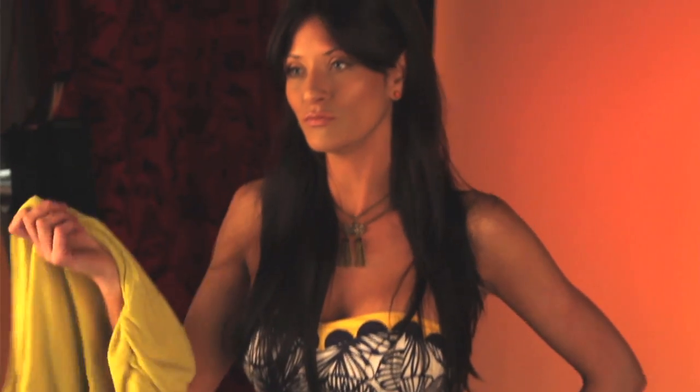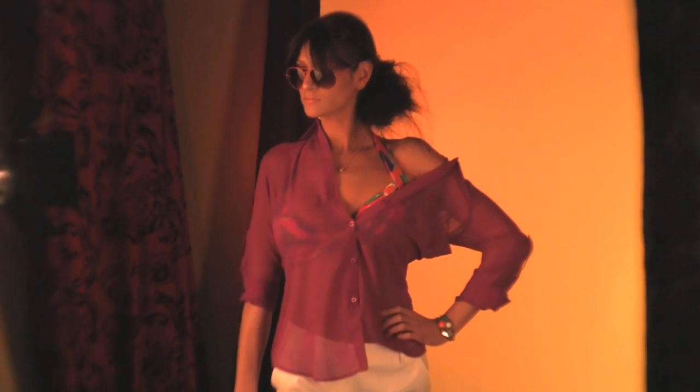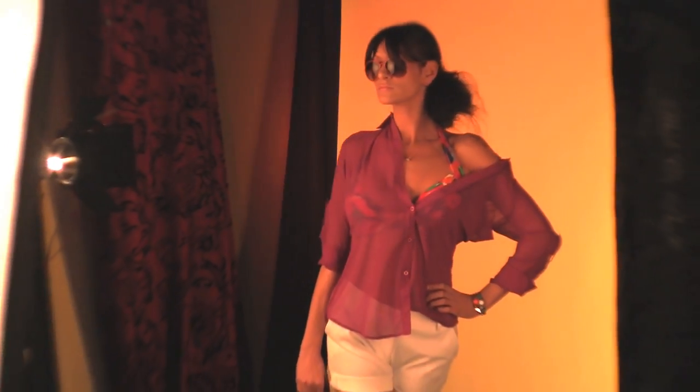I was also trying to pull out all the bold colors of spring and summer. All the looks that we shot basically can work for early spring going into late summer. You kind of have your beachy look where you have the shorts with a bathing suit top and a sheer blouse on top.